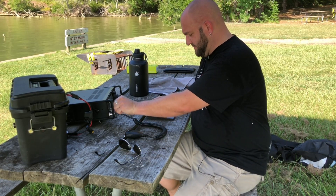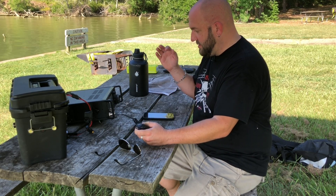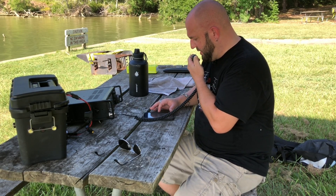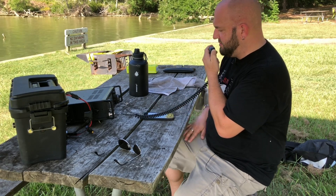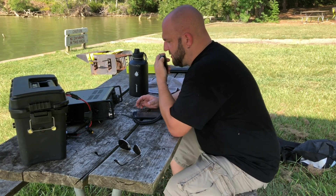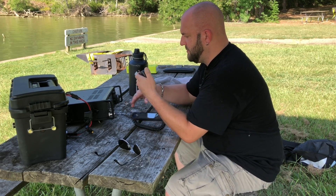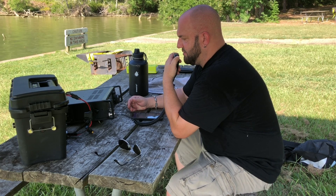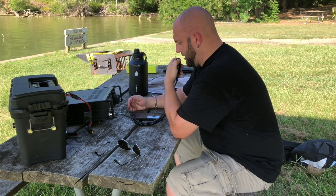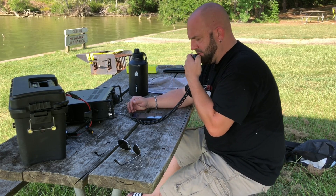I think I've got a clear frequency. I'll go ahead and spot myself and let the games begin. CQ Parks on the Air, CQ Parks on the Air from Kilo 8 Mike Romeo Delta at Lake Livingston State Park, Kilo 3028, calling CQ Parks on the Air. Kilo 8 Mike Romeo Delta standing by.